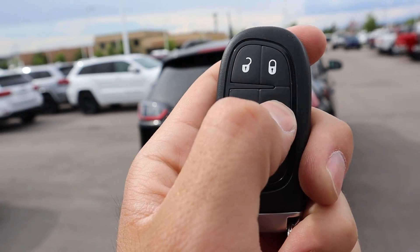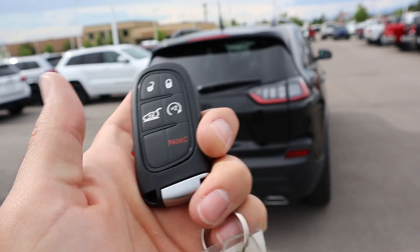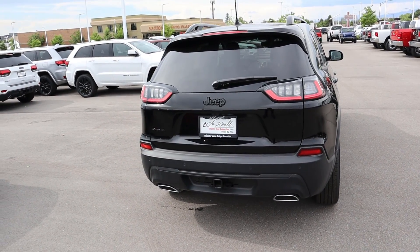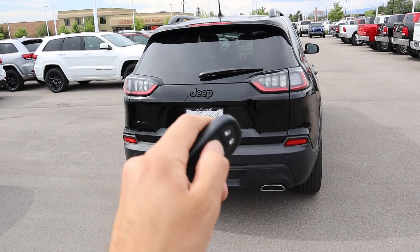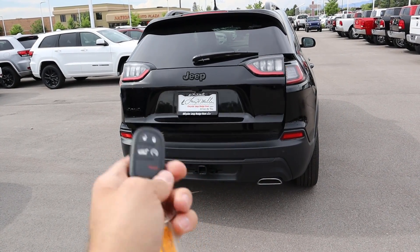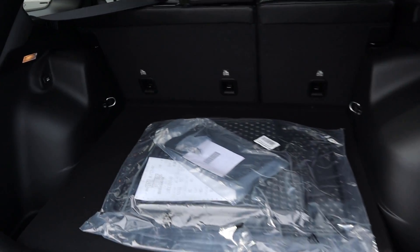On the key fob you have lock, unlock, and remote start. Press it twice — first press locks it, second press starts the Jeep right up. You can hear that 3.2 liter V6 come to life. Press it again and it shuts right off. The last function is the tailgate release — press that and it'll pop open the tailgate.